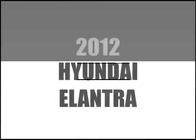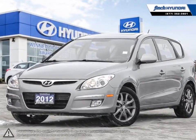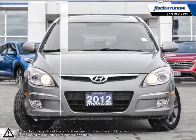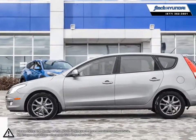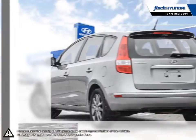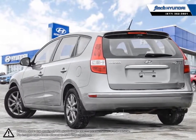Welcome to Finch Hyundai. Today we're looking at a 2012 Hyundai Elantra. The Hyundai Elantra is a small compact vehicle that offers tremendous value for its bargain price. With its high fuel economy, the Elantra can go the distance without constantly digging into your wallet to refuel.